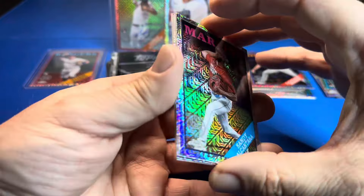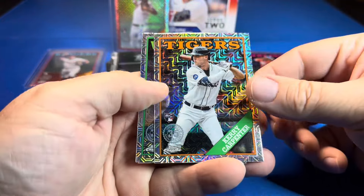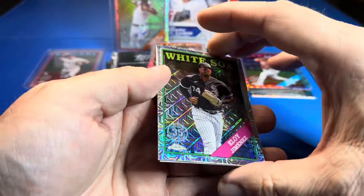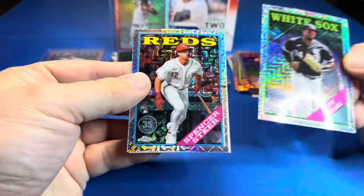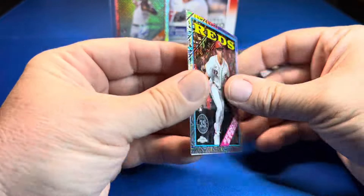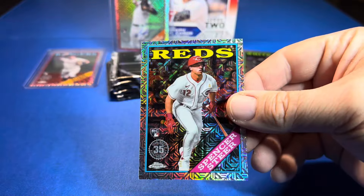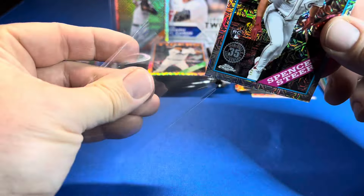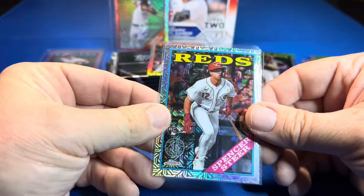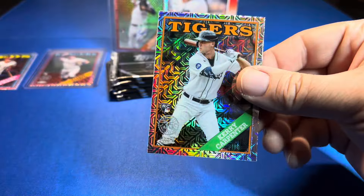Alcantara, Kerry Carpenter — I'm actually gonna sleeve that one right away. Eloy Jiménez, and Spencer Steer — I'll sleeve that one as well. The mojos are nice. We love mojos around here — we love opening Bowman mega mojos, and we like silver pack mojos.